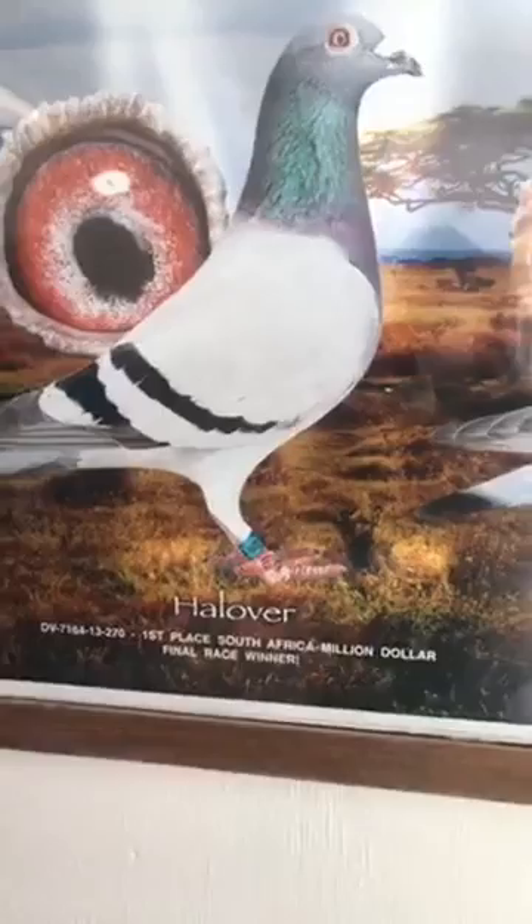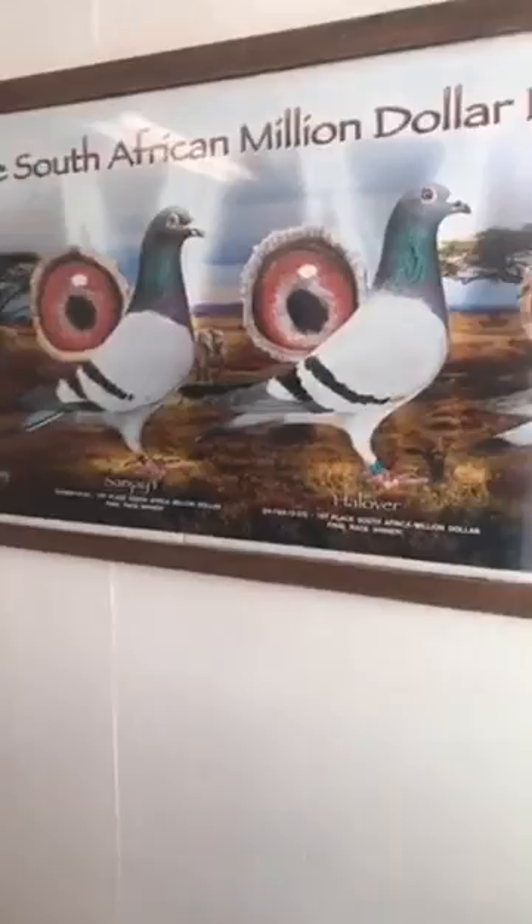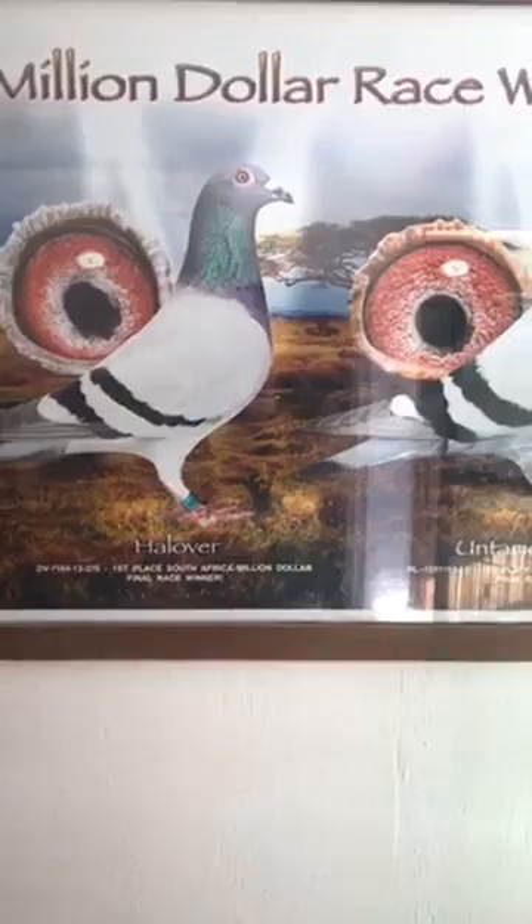This is the 2013 first place final race Million Dollar winner, also bred in Germany — called Halover. One of my favorite hens, a very good pigeon. I've been very successful with Halover birds. My good friend in Johannesburg, Jerry Uri, he has several children of Halover. When I buy the National Ace pigeon, he takes it home, breeds a couple sets of eggs before shipping the birds over to the United States for me. He's a great guy, him and his son and his wife — good friends of mine.